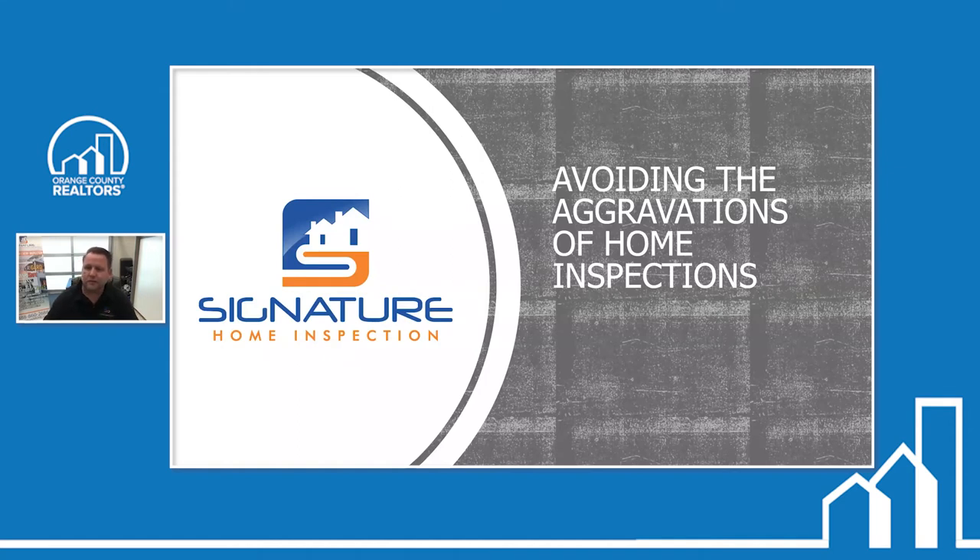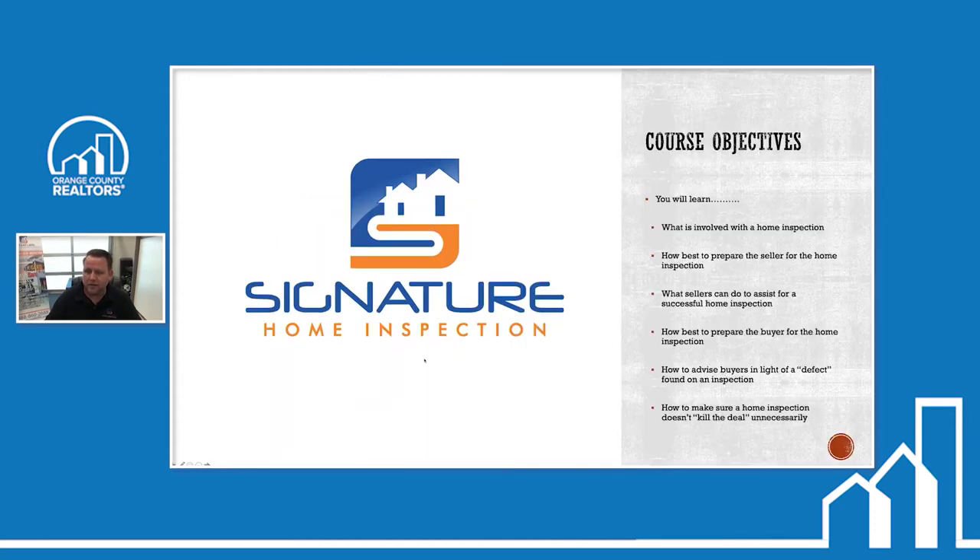This class is called Avoiding Aggravations of the Home Inspection. The course objectives are: you're going to learn what's involved with the home inspection, how best to prepare the seller, what the sellers can do to assist for a successful inspection, how best to prepare the buyer — which is crucial to making sure the transaction goes smoothly — how to advise buyers in light of a defect found, and how to make sure the home inspection doesn't kill the deal unnecessarily.